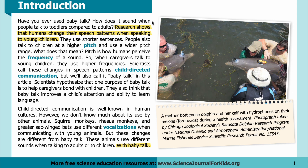Introduction: Have you ever used baby talk? How does it sound when people talk to toddlers compared to adults? Research shows that humans change their speech patterns when speaking to young children. They use shorter sentences. People also talk to children at a higher pitch and use a wider pitch range.